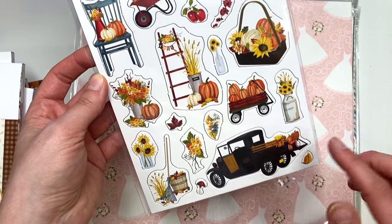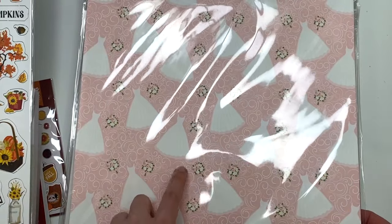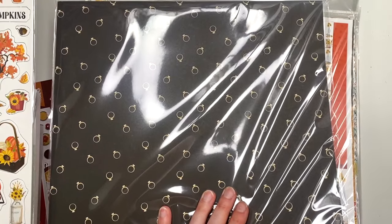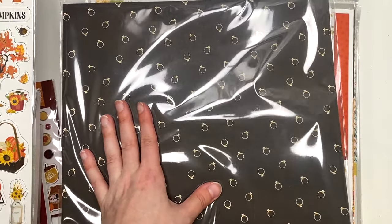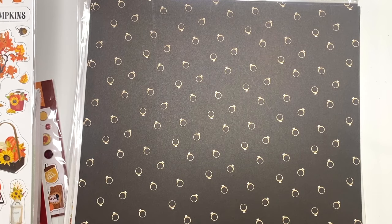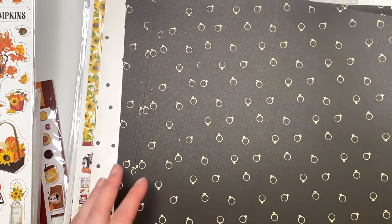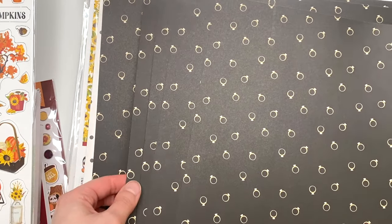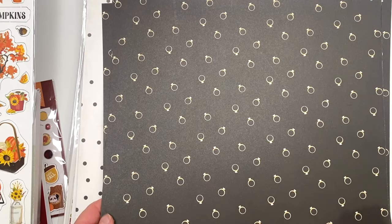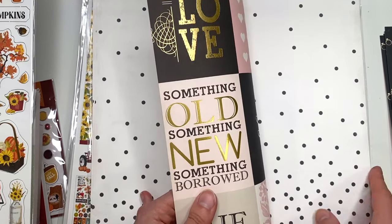I got the Fall Fun chipboard - I love the floral pumpkins and sunflowers, it was looking cute. I also picked up some paper that wasn't part of the warehouse sale - it has an engagement ring design. It's one of my favorite papers; I like to use it on front covers for when people get engaged because it just looks like an engagement pattern.